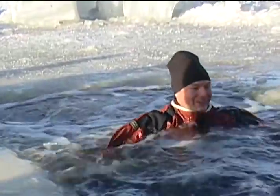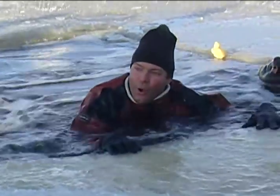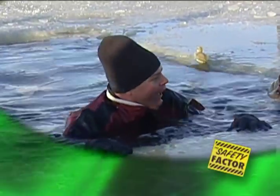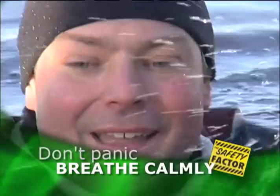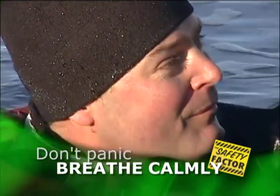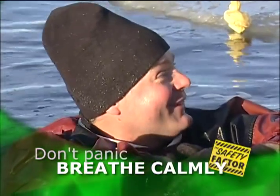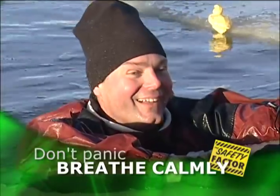In the first 60 seconds, your reaction will be cold shock and you'll start to hyperventilate. You can inhale up to one liter of water in a single gasp, so don't panic. Take slow, deep breaths and keep your head above the water so you don't drown. You'll start breathing normally again in about a minute.